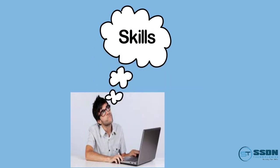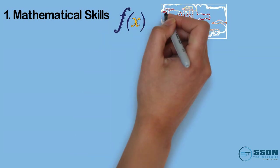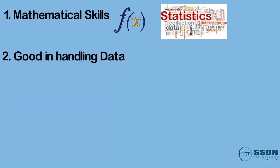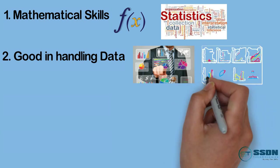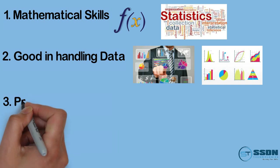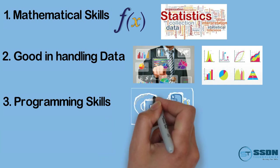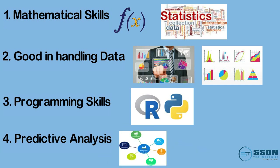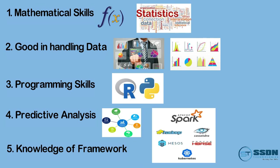The data scientist must have these skills. First, mathematical skills — one must have knowledge of calculus, statistics, and probability, and be good at handling data with experience in extract, transform, and load operations across different data types and formats. Second, programming skills — the data scientist must be expert in analysis and visualization using programming languages like R and Python, and should be good in predictive analysis, meaning predicting the future based on data. Knowledge of frameworks like Spark and Hadoop, and technologies related to machine learning and deep learning, is also a must.